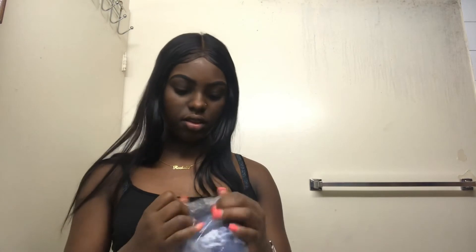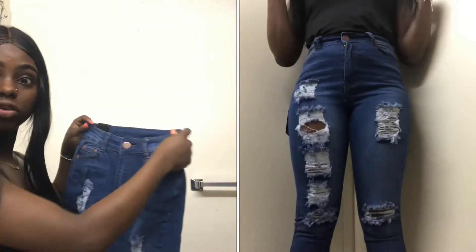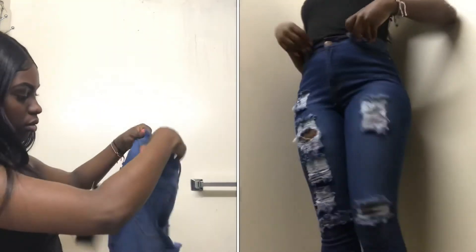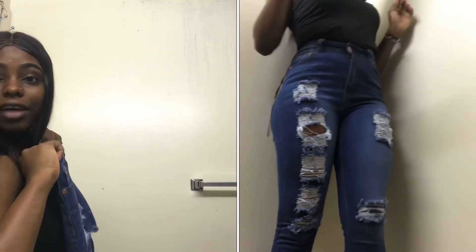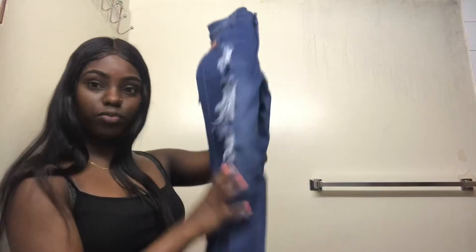This next one was the jeans. I took a size one because I wasn't sure, but it seems like it's really small, so I might have to bring it back — I might have to return it, I'm not sure. You guys can see right now, but yeah, it's ripped, ripped, ripped.